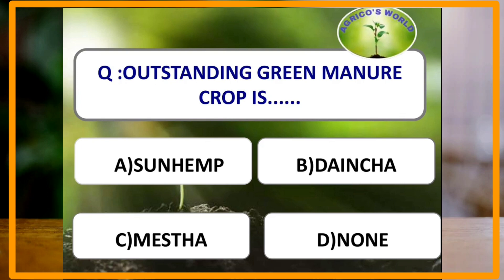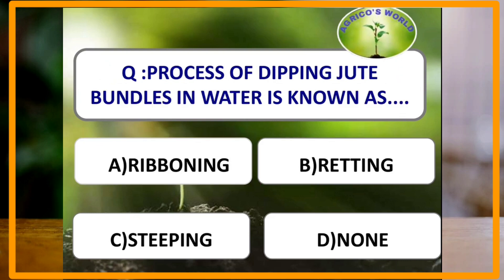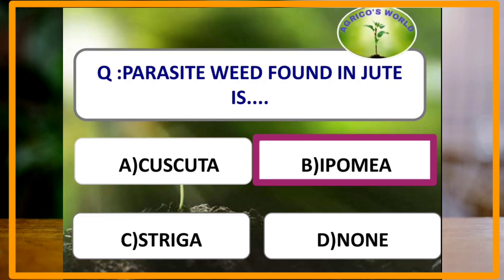An outstanding green manure crop is sun hemp, Crotalaria juncea, also known as Bombay hemp or Banaras hemp. The process of dipping jute bundles in water is known as steeping. The parasitic weed found in jute is Ipomoea species.